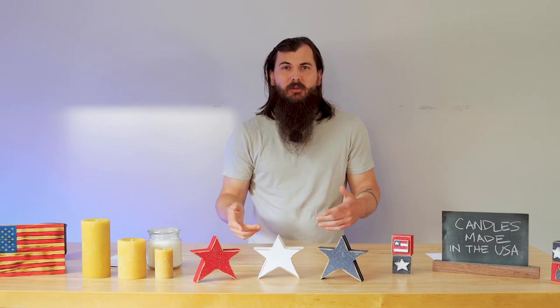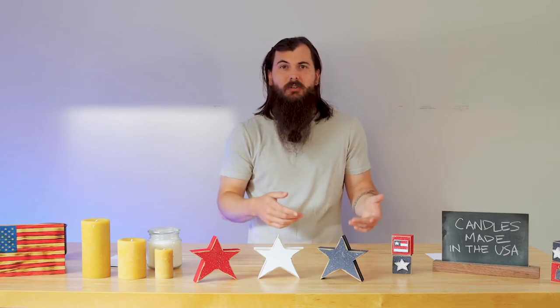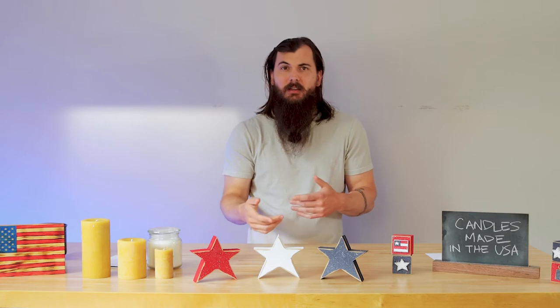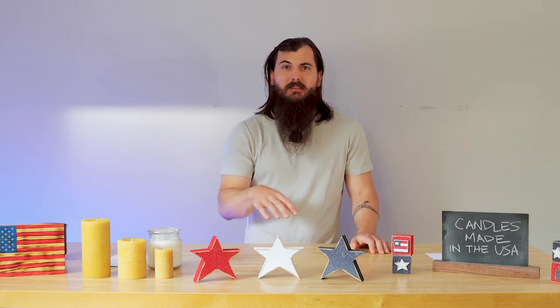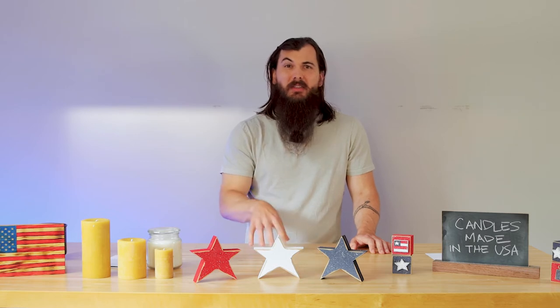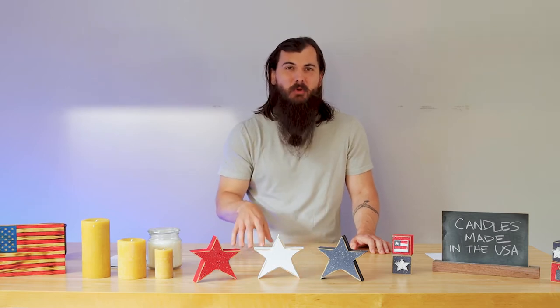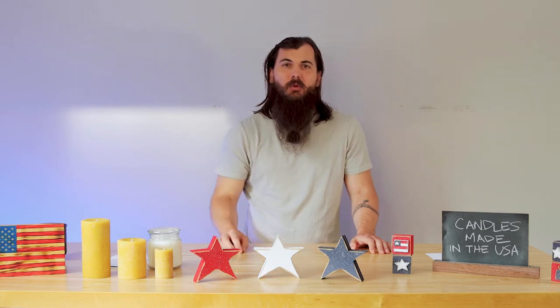Arguably, the second most popular material that candles are made from is soy. When you're looking at soy candles, there are actually a lot of good American sourcing options there. The US is the second leading global producer of soybean behind Brazil. We do about 113 million tons of production per year, according to the latest data from 2020.